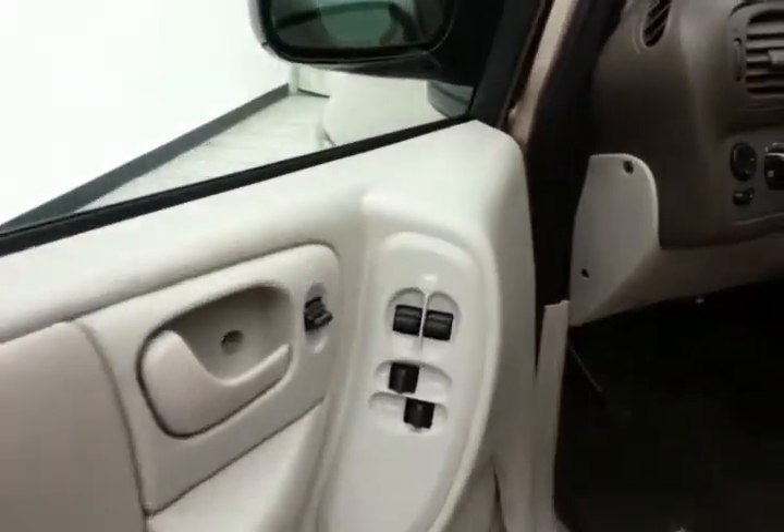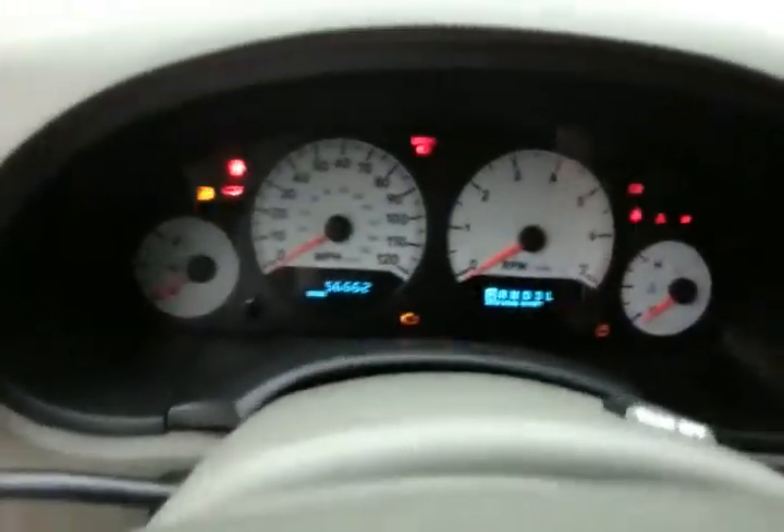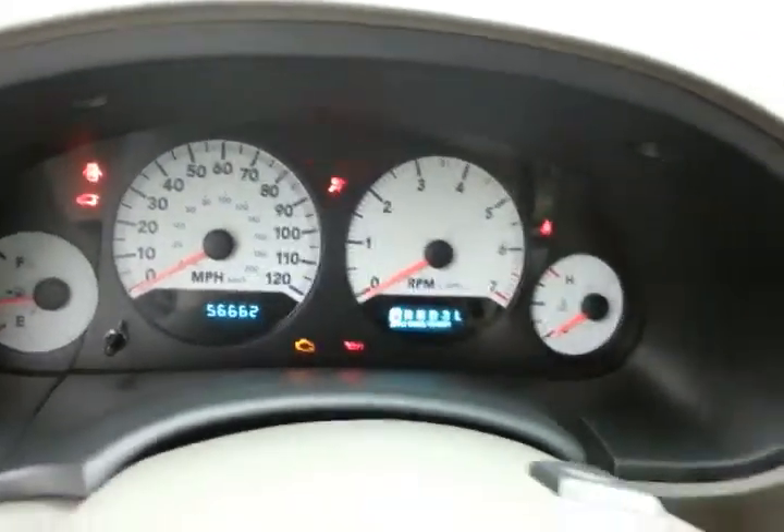The SXT has keyless entry, power windows, locks, and mirrors, plus a power driver's seat. Inside you'll find large, easy-to-read white face gauges — and only 56,000 miles on the odometer.